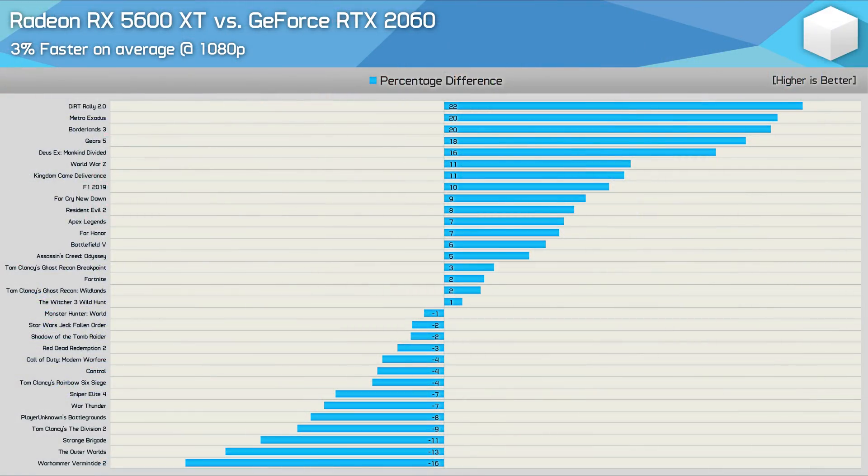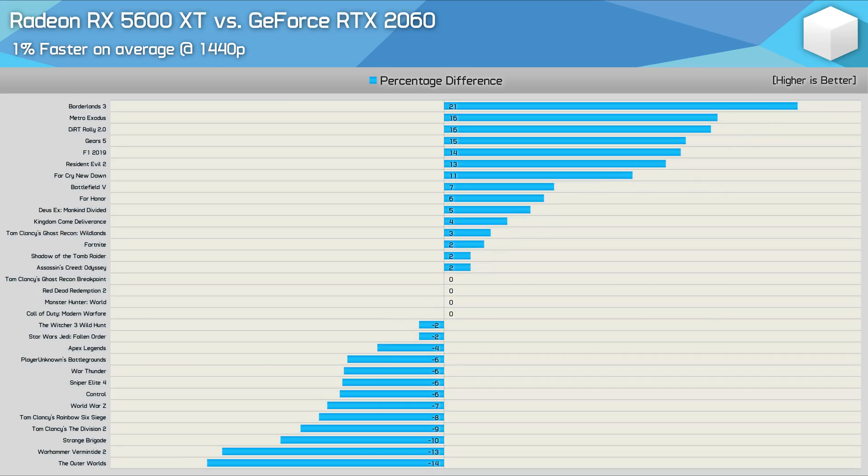Looking at 1080p across all 32 games, the results were quite even, with the 5600 XT winning by a mere 3% margin. Helping the Radeon GPU edge ahead were big 20% or better wins in Borderlands 3, Metro Exodus, and Dirt Rally 2. The only games to really trip it up were The Outer Worlds, Vermintide 2, and Strange Brigade — quite surprising that those were problematic titles. The 3% margin favouring AMD at 1080p shrinks to just 1% at 1440p, making it essentially identical performance across the board. Our day one 12-game sample proved very representative of the full 32-title result.